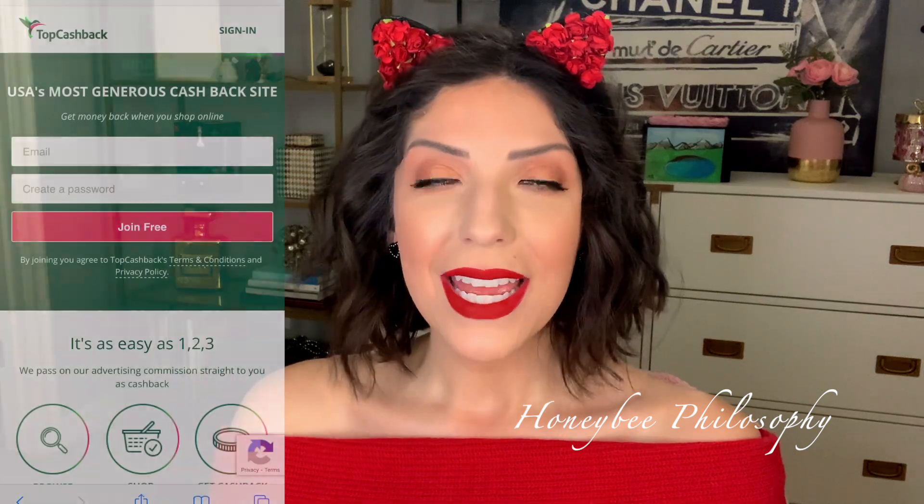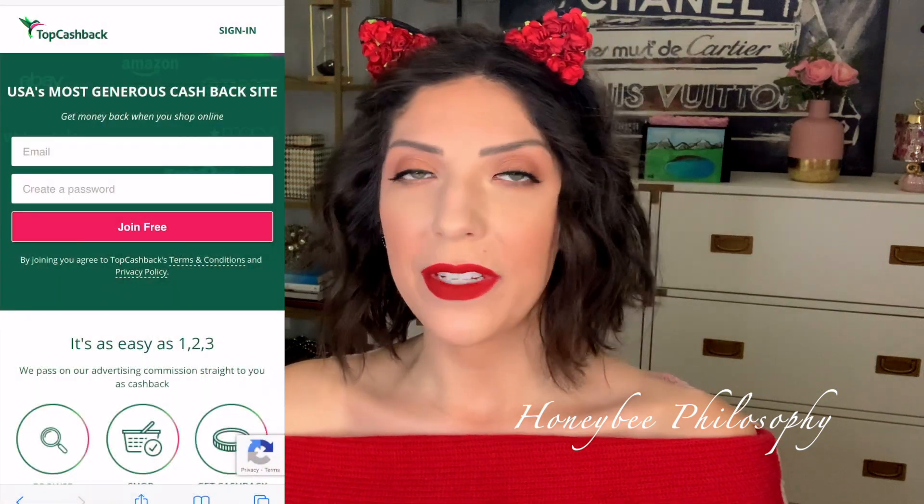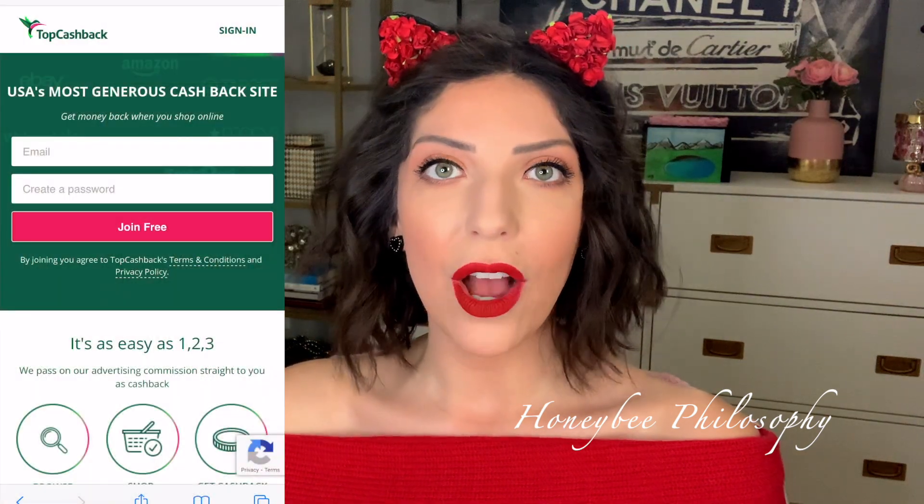I'll have all of that information linked down below, including everything I talk about today and everything I'm wearing. I figured I could get away with the cat ears since it's Halloween week. Before I get into all of my recommendations and wishlist items, I want to thank TopCashback.com for sponsoring this video. They're an awesome way to save more money — on top of getting 20%, 15%, or 10% off, you can also get cash back.